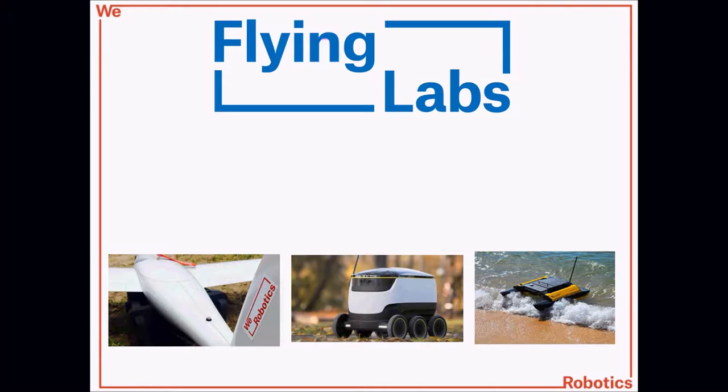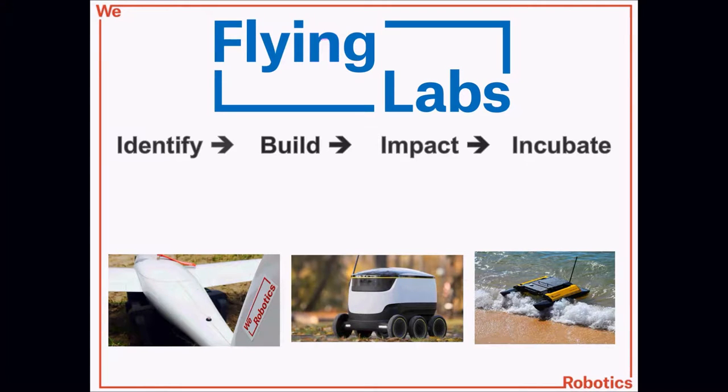We make robots accessible through training, through rental of drones, and accessibility of drones, to the point where we also try to create businesses around drones. There's basically a four-phase process where, for each lab, we try to identify social good problems that can benefit from drone technology — whether robotic, ground, aerial, or maritime robots. We try to build the lab and build capacity locally through training and pilot projects, then scale the impact by creating a market around these robotic solutions. Finally, we try to make the technology sustainable locally by helping incubate local businesses around these robotics and software solutions.